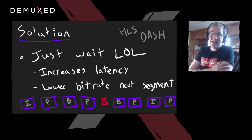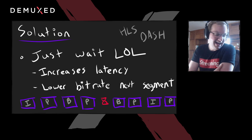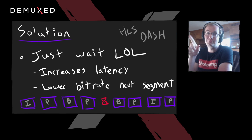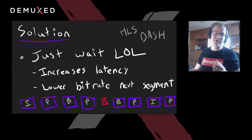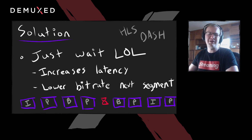Another solution is to just wait — and this is the most common solution. This is what HLS and DASH does: I'm having some network issues, just wait for the segment to arrive. It will come eventually. In the meantime, you show a little buffering icon. This increases latency and it's a very jarring user experience. But you can lower the bit rate of the next segment, download a lower quality rendition — until then, you just wait. So we want to do better than this.